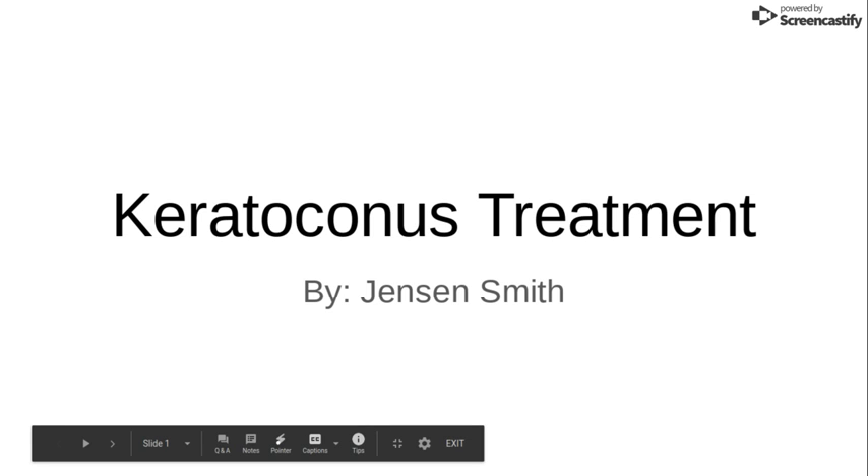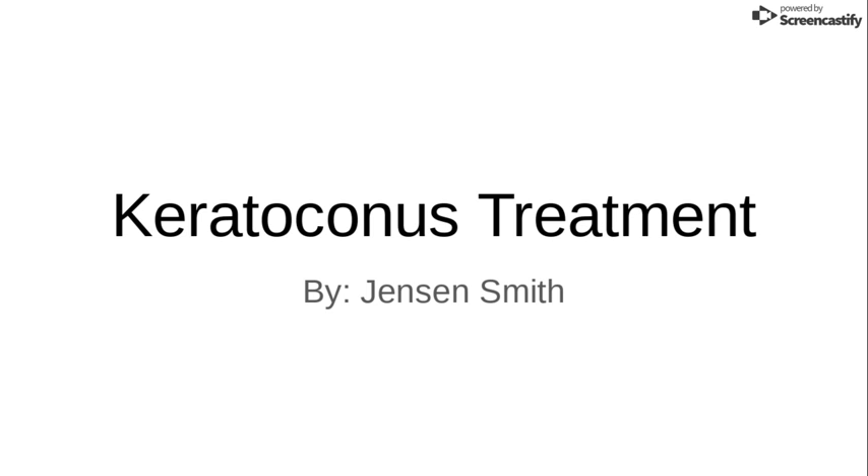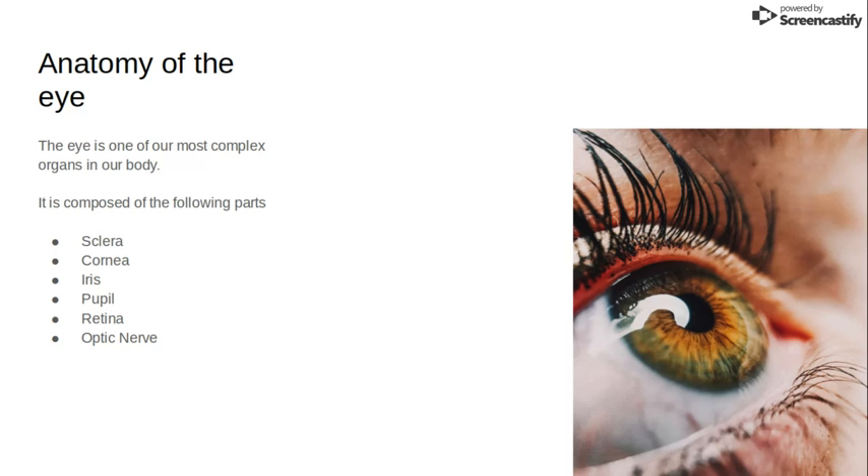Hello, my name is Jensen Smith. I'm a Sports Medicine 3 student here at South Tahoe High School. For my Sports Med Project 4 on medical journal research, I decided to research treatment for the eye disease keratoconus.